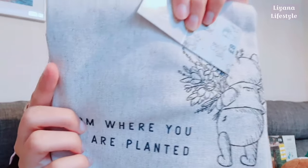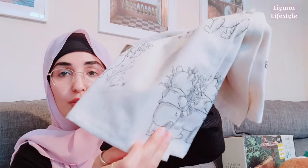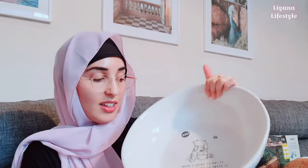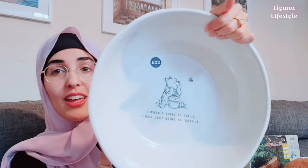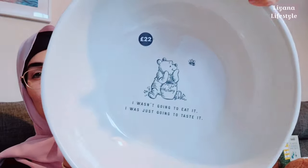I could not pass up these tea towels — 'bloom where you are planted.' They've got a little texture and the quality is really good. The second one has drawings all over it — I think it's got Pooh holding flowers. This was eight pounds. I also grabbed the bowls for five pounds, and inside it says 'bloom where you are planted.' The largest item was the priciest because of the size — it has some weight to it — and this was twenty-two pounds.